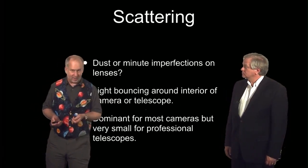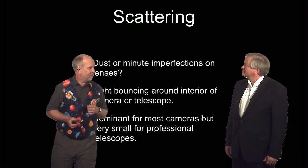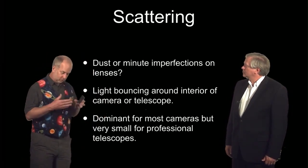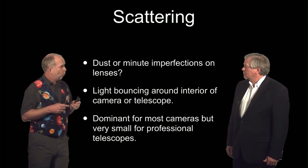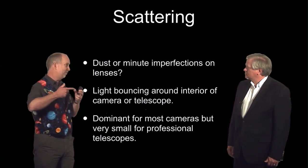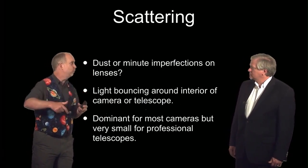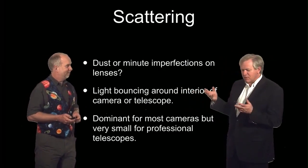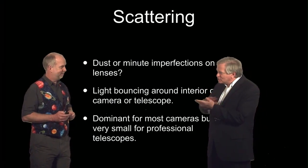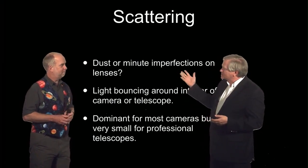There are a number of different reasons which cause the light to go not where we want it to go. The first one, which dominates in the case of my Canon camera and probably your Nikon as well, is just scattering. There are minute imperfections in the lens, or grains of dust on it, or light bounces off the surface of the detector and bounces back and forth inside the camera. So our first piece of technology could just be a microfiber cloth - you could clean your lens up a bit. Is that going to solve our problem?